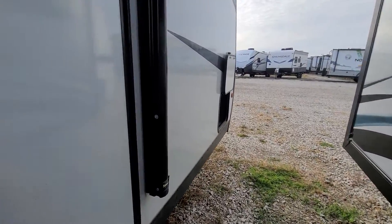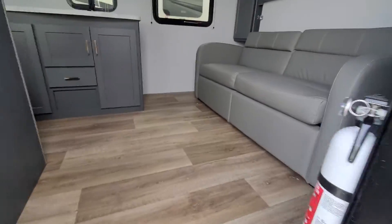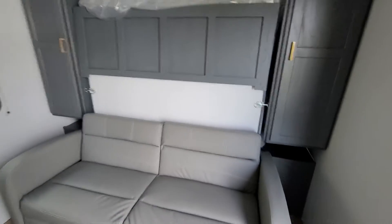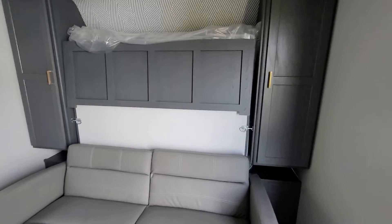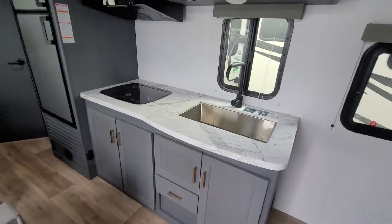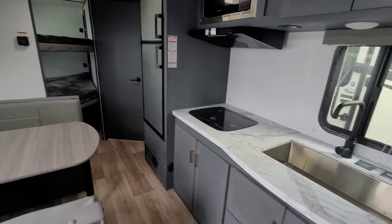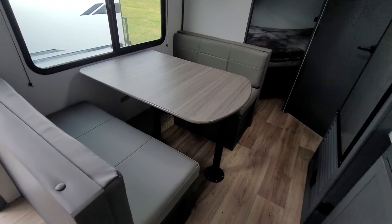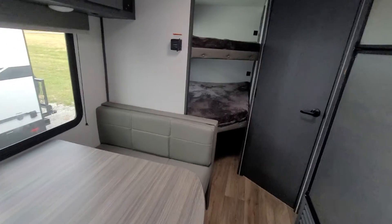As we go inside, you can see we got the couch, which turns into a Murphy bed when you need it. It's got closets on both sides. You've got your sink, microwave, two burner grill, and your refrigerator. It's got the dinette that will fold down into a bed, two double-wide bunks, and a little pantry to the left of the fridge.